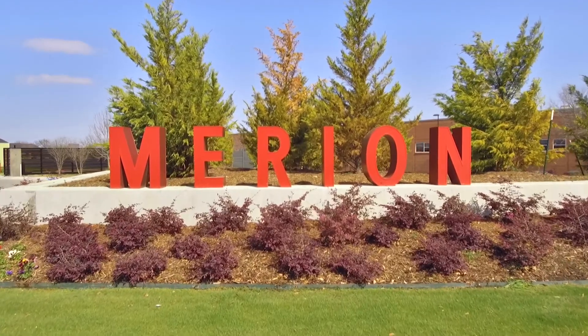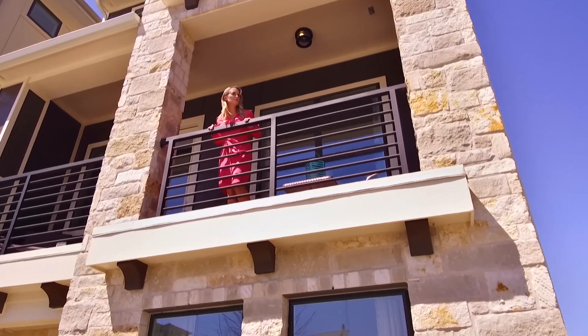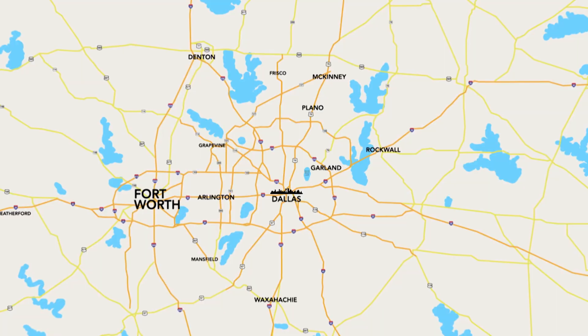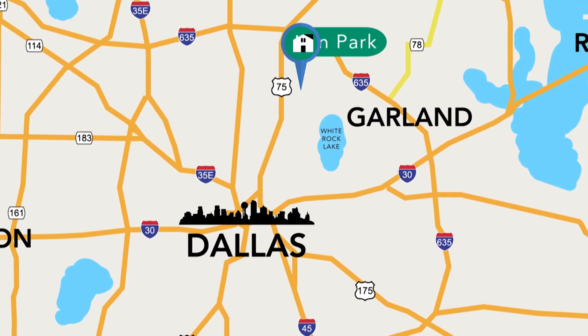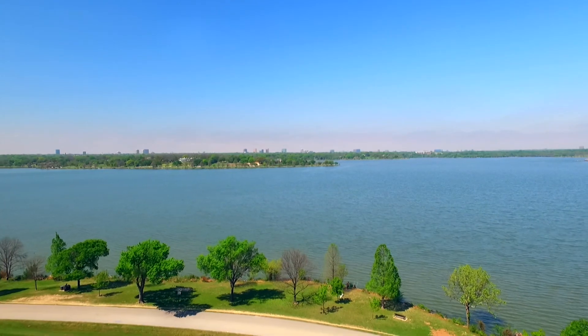Here at Marion at Midtown Park, you are literally located in the heartbeat of Dallas. It is the closest new luxury single-family detached community to downtown Dallas — you cannot get closer than this, being off of 75 between Walnut Hill and Meadows. You're also close to White Rock Lake.